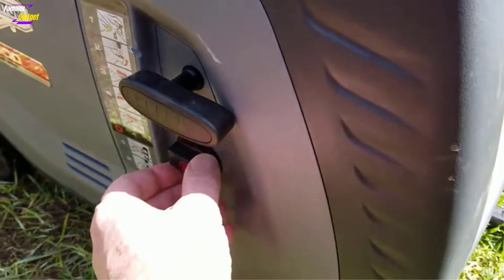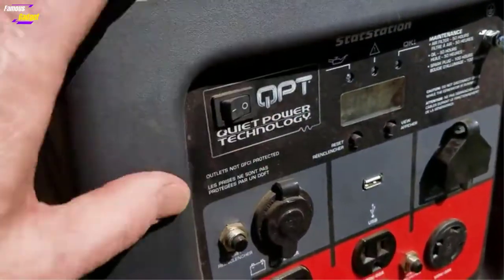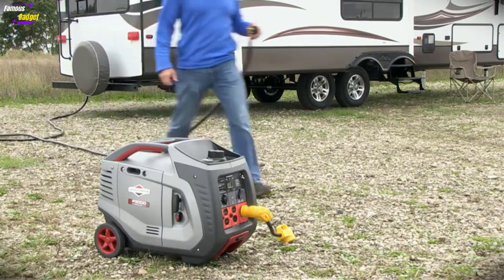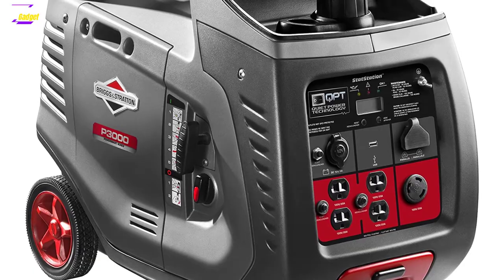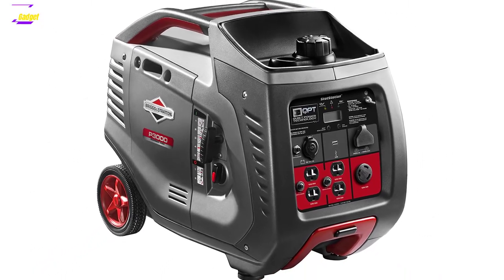The generator weighs 96 pounds, which makes it a bit too heavy to carry. Fortunately, it comes with a comfortable telescopic handle and 6-inch wheels allowing for easy transportation. Moving this generator feels not much different than walking around an airport with a heavy suitcase, and it is much lighter than conventional 3000 watt open-frame generators.